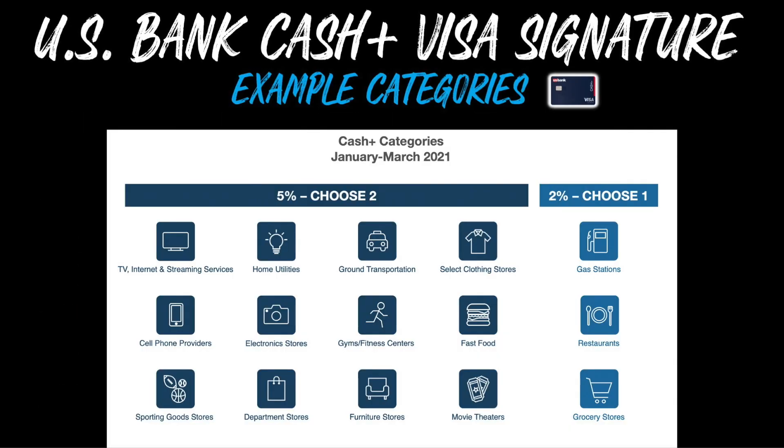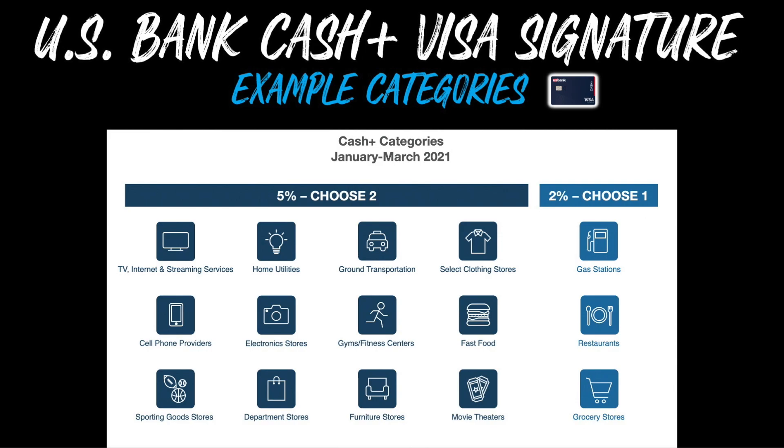Here's a screenshot of the available categories from January through March 2021. In the darker navy blue you have your 5% choice categories, and in the lighter blue you have your 2% everyday categories. The 5% choice categories that US Bank offers are usually pretty unique — some that really stand out are home utilities, select clothing stores, electronic stores, cell phone providers, gyms and fitness centers, sporting goods stores, and furniture stores. Most cards from other banks don't have these types of rewards categories. The 2% everyday categories are currently gas stations, restaurants, or grocery stores — again, you'll choose one of those for the quarter.